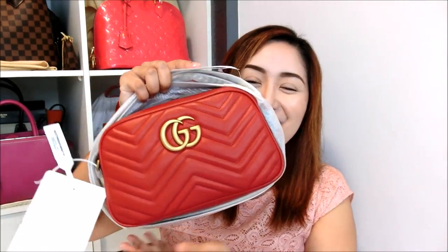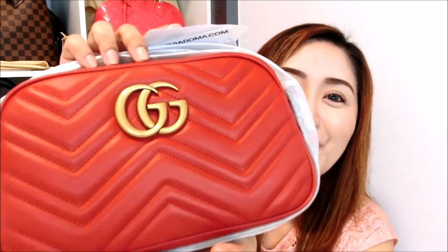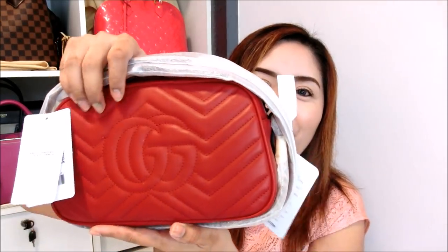Look at that beauty. Oh my god, this is so beautiful. Okay, this is from the Marmont Collection and this is called the GG Marmont Shoulder Bag Matelassé. I have my phone with me to confirm — this bag is called the GG Marmont Matelassé Shoulder Bag and it's in the small size. They come in mini, small, and the larger size, and the color is of course gorgeous red. Wow, look at that at the back. Oh my gosh, this is so beautiful.